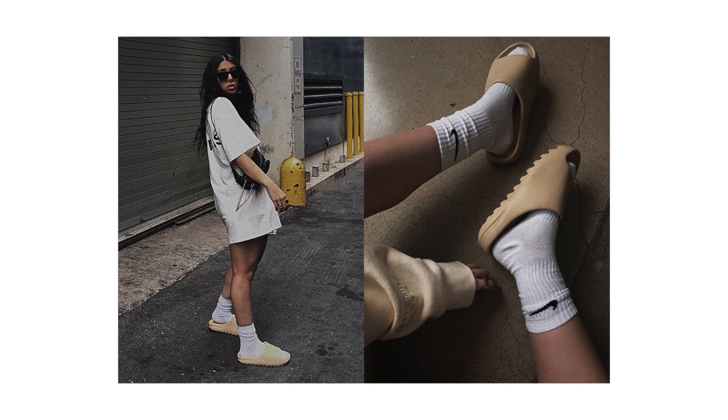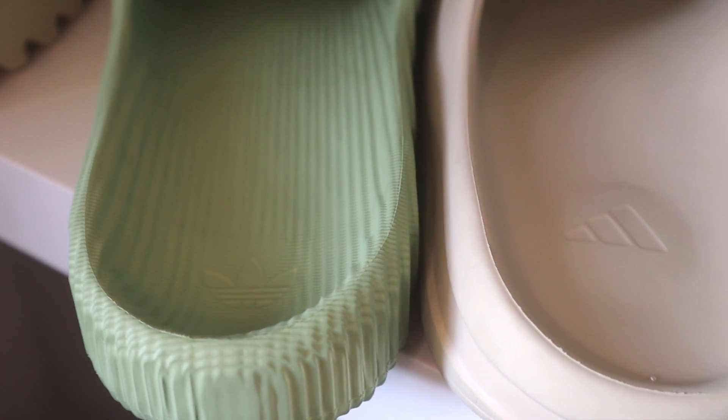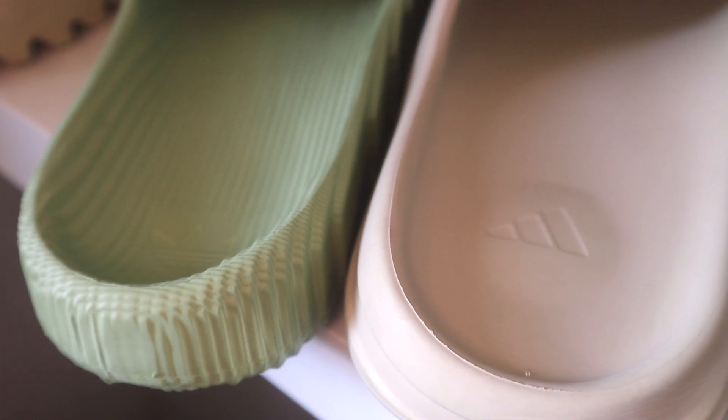I remember when the Yeezy Slides first came out, a lot of people were bashing them, calling them the Jail Slippers or the Jail Slides — but look at where they're at now. Everybody's wearing the Yeezy Slides; it's like the hottest item of the summer. And the funny thing is these are also made by Adidas. On the footbed you have the old Adidas logo, and on the same spot on the Yeezy Slides you have the three-stripes Adidas logo.